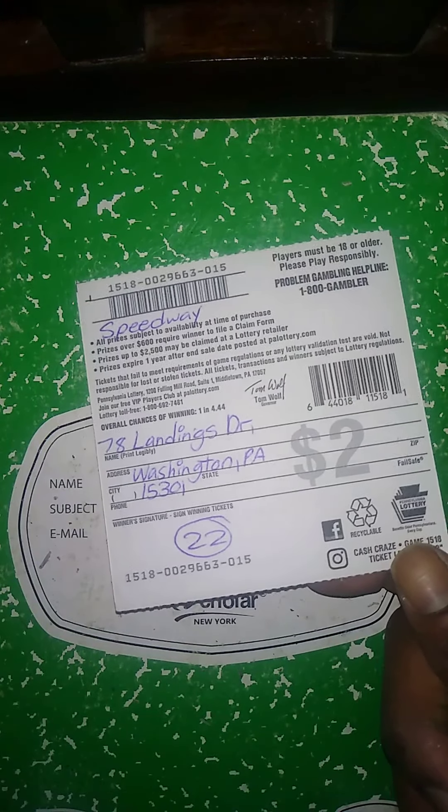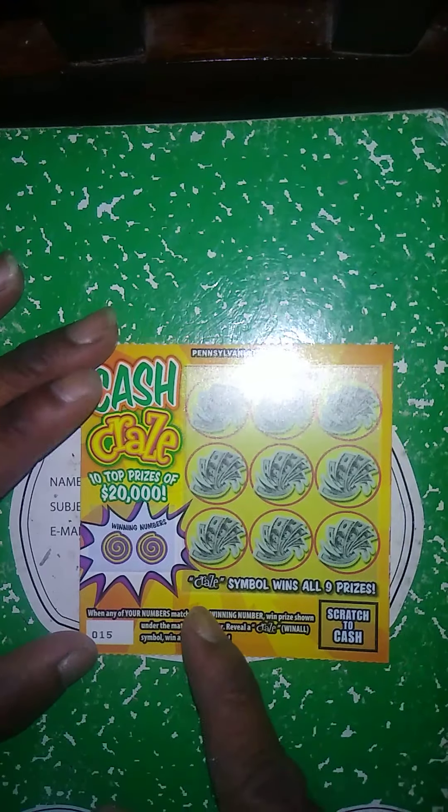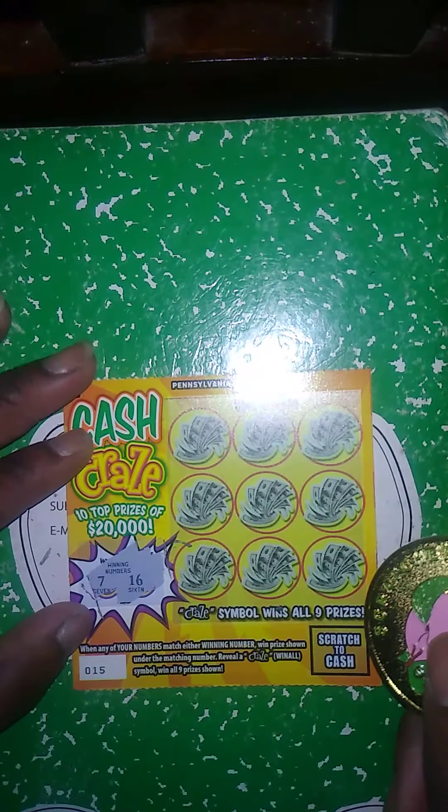Next ticket up — the last ticket and three more $2 dollar tickets were purchased right here. This is a $2 Cash Craze. Match my number to the winning number, win price shown. Get a craze symbol, win all. Winning numbers: 7 and 16. My numbers: 17, 13, 20, 6, 15, 4, 12, 23, 21. No 7 and no 16, so this ticket is a loser.